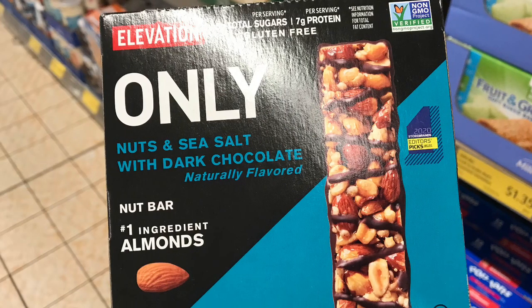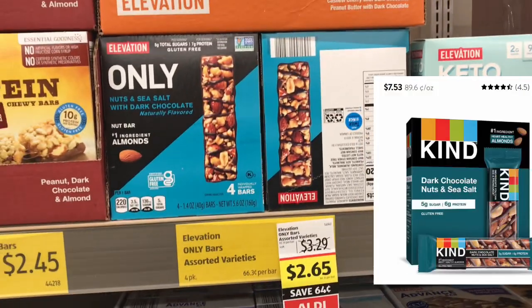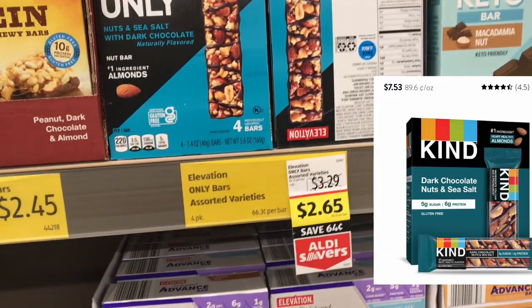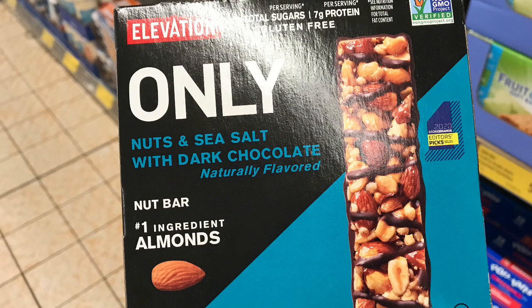Do you love Kind bars? Here is a Kind bar dupe — the Elevation brand bars at Aldi are currently on sale for $2.65. As you know, Kind bars can run you up to seven or eight dollars per box at grocery stores and even Walmart. So you could grab the Elevation brand Kind bar dupe for only $2.65 on sale this week at Aldi.